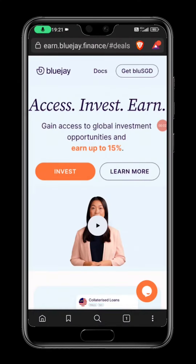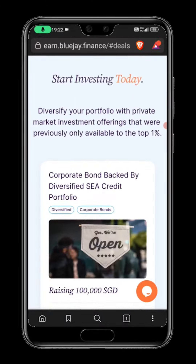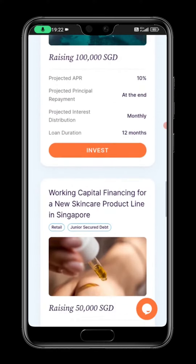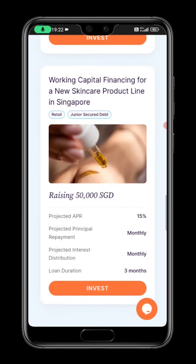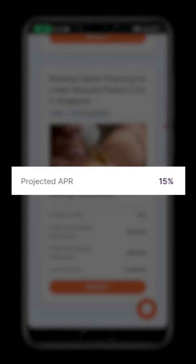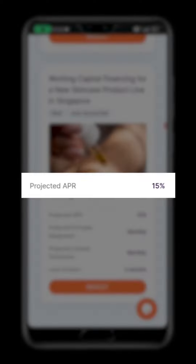Firstly, head on over to earn.bluejay.finance. Click on invest. Then, select the product that you are interested in investing in. For the purpose of this video, we will be selecting the product that gives us a projected APR of 15%. Click on invest.